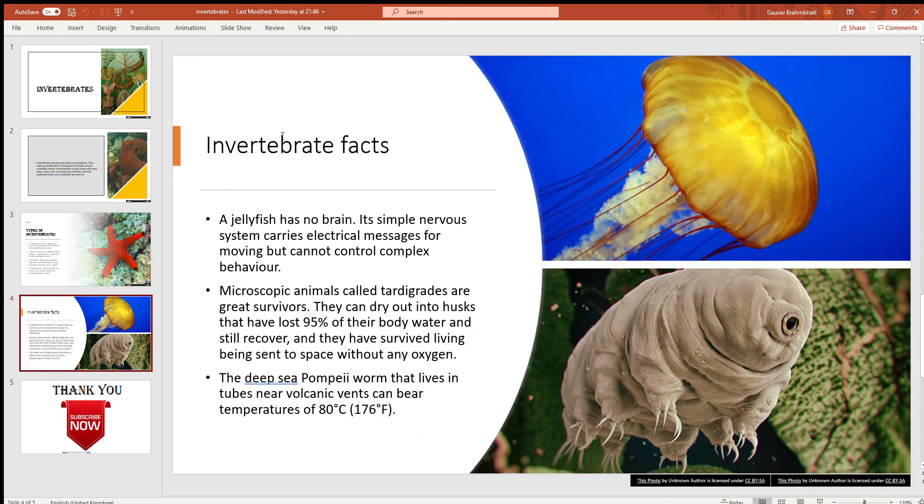Now here are some facts about invertebrates. A jellyfish has no brain. Its simple nervous system carries electrical messages for moving but cannot control complex behavior. That's why jellyfish move really slowly and randomly — they don't have any brain.